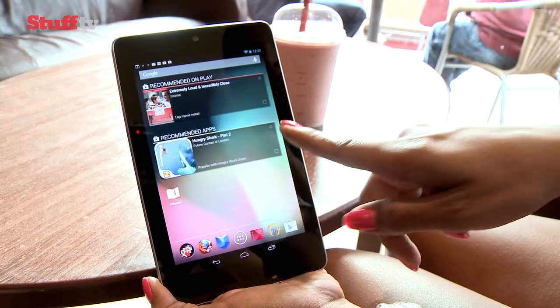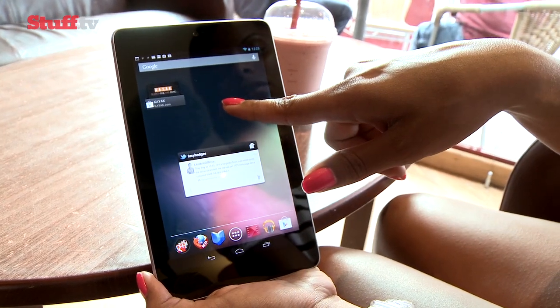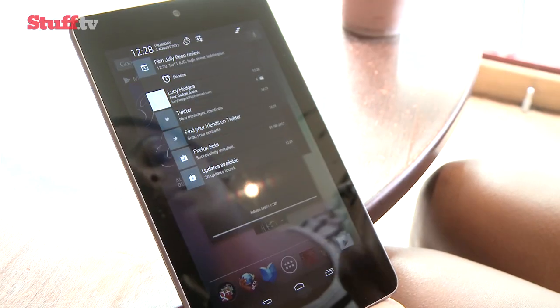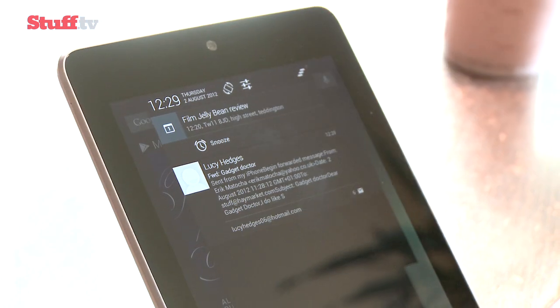Android 4.1, or Jelly Bean, may be an incremental update from Ice Cream Sandwich, but there are some key improvements. Generally the look and feel is very much the same — you have the on-screen touch controls, multiple home screens and menus, all familiar territory — but now notifications can be removed with a simple swipe, and where supported you can expand or collapse notifications.